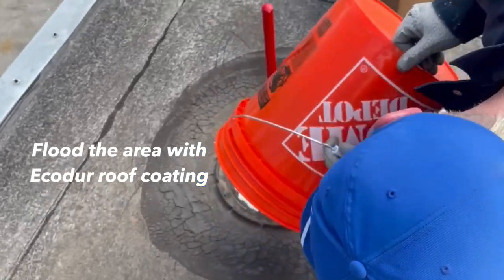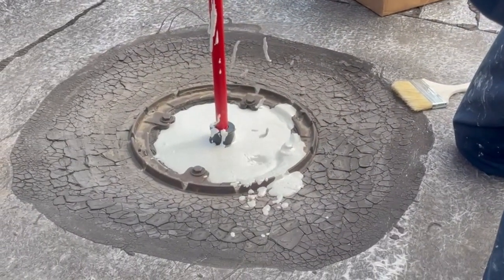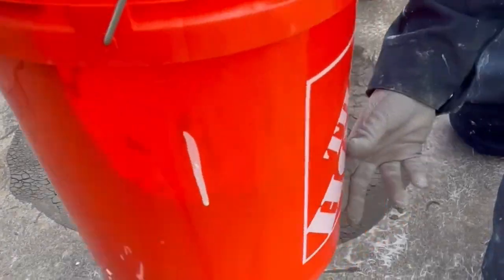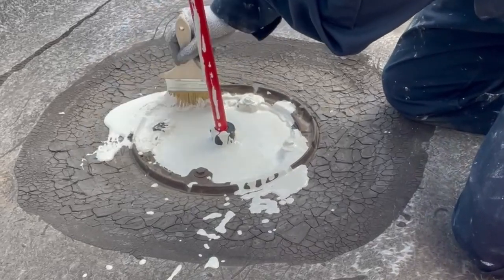You flood that whole basin — now we're getting to areas that we wouldn't normally be able to reach with a brush, so now just work right out of there.